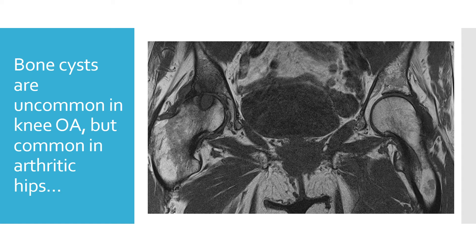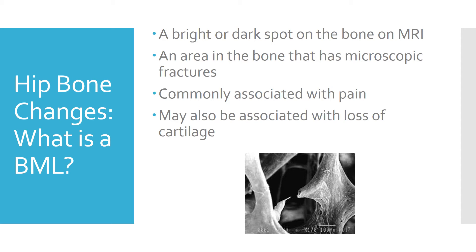Bone cysts are uncommon in knee arthritis, but they're very common in arthritic hips — just like you can see off to the right — which is basically a hole in the bone, or what's called a bone cyst. A bright spot or dark spot on the bone on MRI is called a bone marrow lesion, or BML. It's an area on the bone that has microscopic fractures. It's reliably associated with pain, whereas cartilage loss is not reliably associated with pain. It may also be associated with why the cartilage goes away.